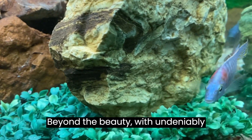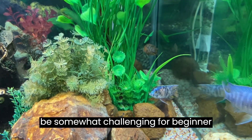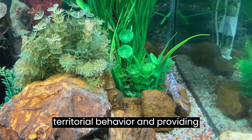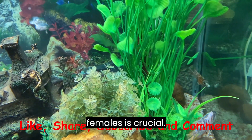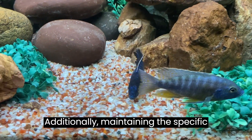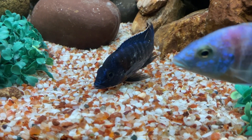Beyond the beauty, with their undeniably captivating colors, peacock cichlids can be somewhat challenging for beginner aquarists. Understanding their territorial behavior and providing adequate space and hiding places for females is crucial. Additionally, maintaining the specific water parameters they require might necessitate additional equipment like water conditioners.